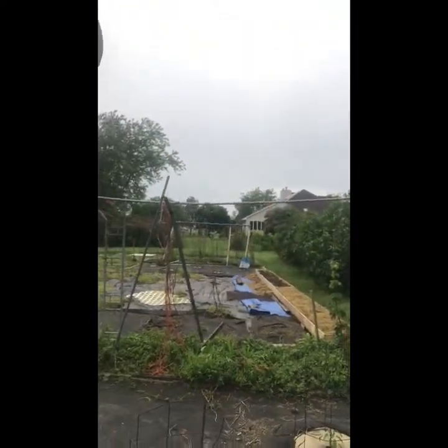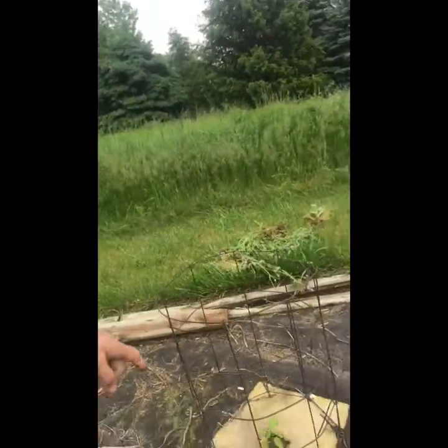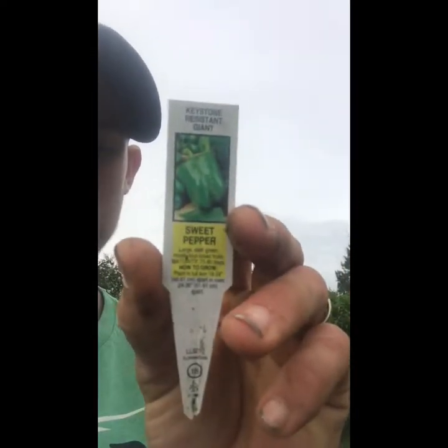We're going to warp over to the pumpkin garden. We're now in the melon, pumpkin, pepper garden. It looks kind of trashy right now, but you can see we have a mesh here — we don't have to worry about grass and all that. We've got our peppers here. This is a green pepper giant — we have a couple of those planted. That one there is a jalapeño.